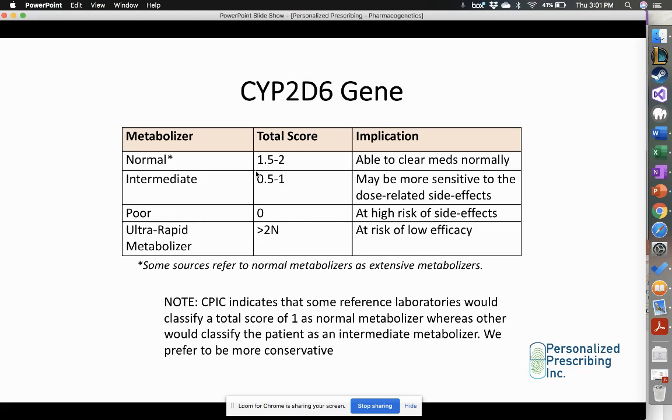Also, if a patient is an intermediate metabolizer for CYP2D6 and they were taking a CYP2D6 inhibitor such as bupropion, and they're on paroxetine — a medication metabolized by CYP2D6 — adding bupropion would further reduce metabolism, increasing risk of side effects. So it's important to caution these patients and titrate medications more slowly.